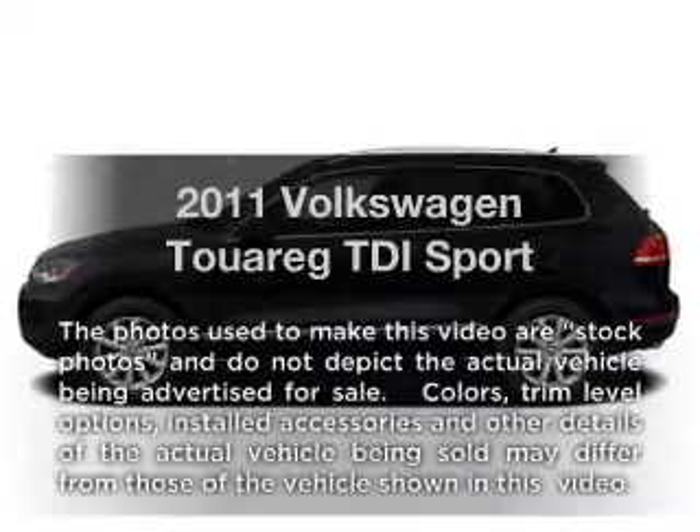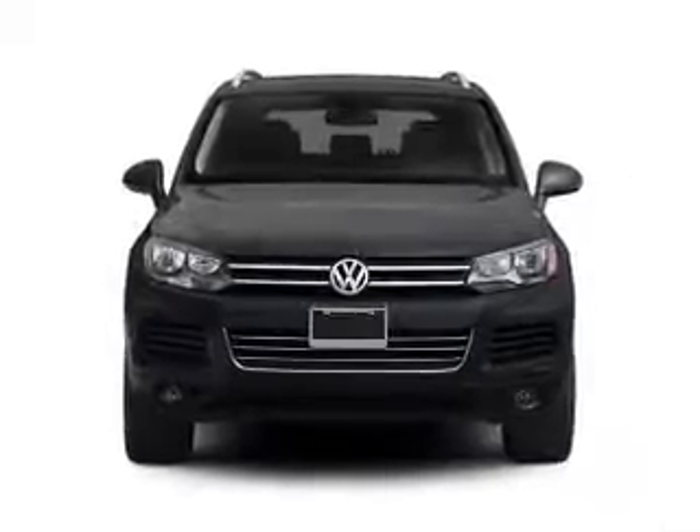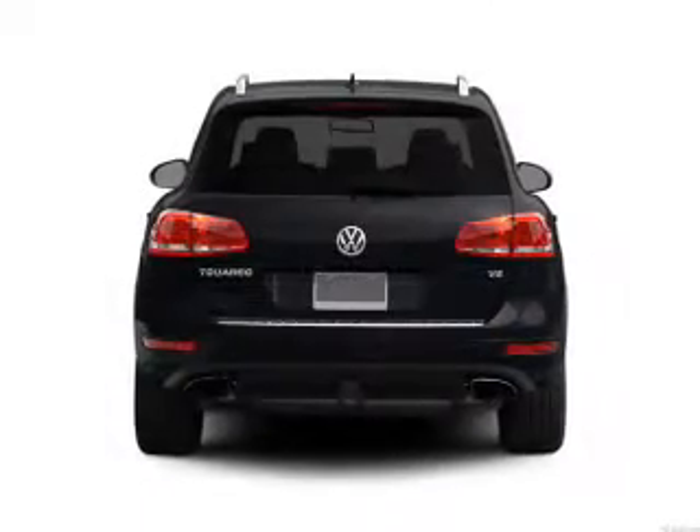Introducing the 2011 Volkswagen Touring. This is the set of wheels you've been looking for, with a reliable six-cylinder engine that responds smoothly to its automatic transmission.